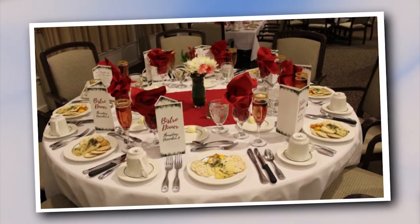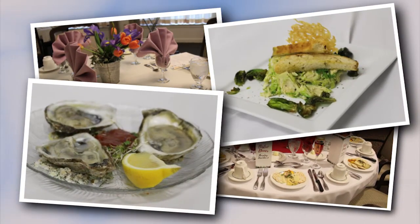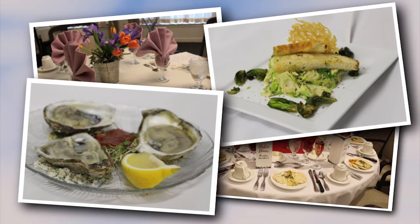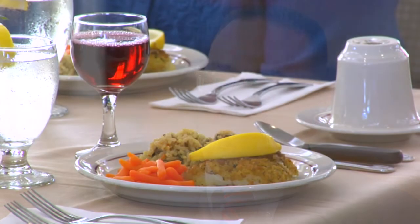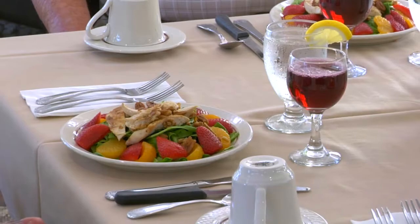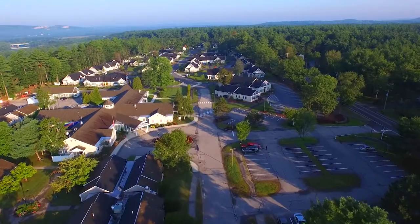We're now in our ninth year of doing our bistro dinners. Our bistro dinners are a once-a-month dinner where the chef is able to create a great four-course meal. By creating this four-course meal using some of his creativity, it's a way for us to show our residents that the quality of food doesn't just end at that bistro dinner — it goes through all the food that we serve to all of our different residents, no matter what level of care they're in.